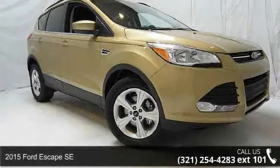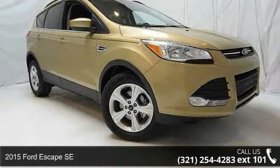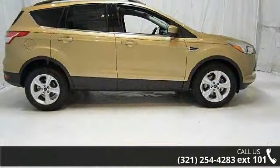Check out this 2015 Ford Escape SE. If you are looking for an automobile with great features, look no further.